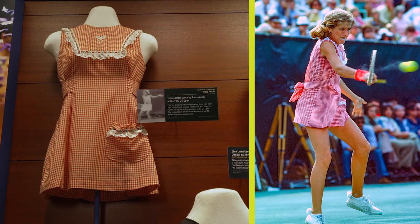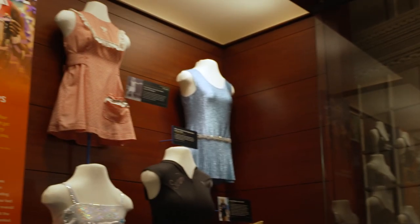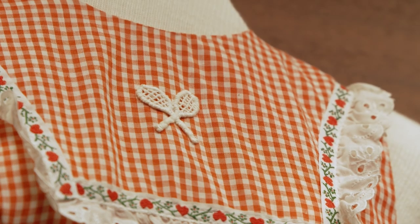Behind me is the iconic red and white check pinafore dress that I wore at the 1977 U.S. Open when I was 14 years old. I was probably about 4 foot 11, maybe 5 foot tall, about 90 pounds. And I made it to the quarterfinals. I think this dress is iconic because it's so small — it's so tiny.